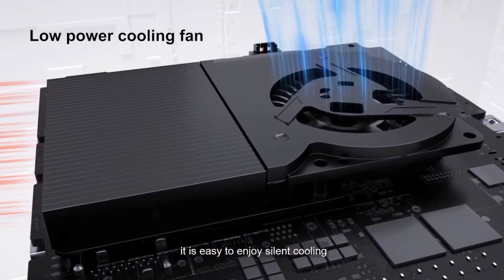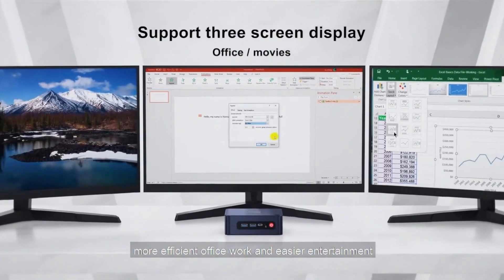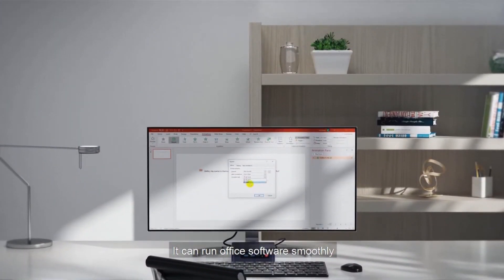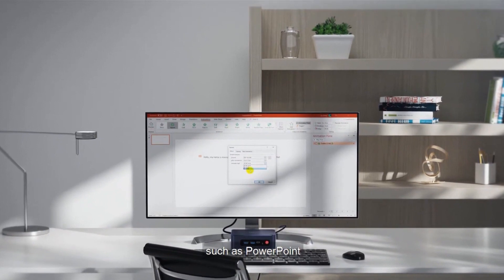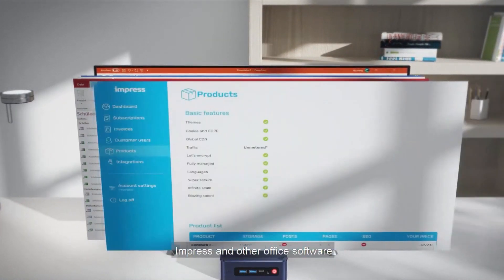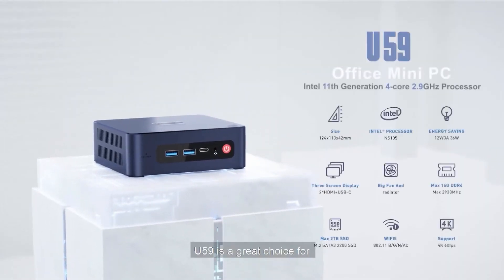The mini PC supports multiple ports, including four USB 3.0 ports, two HDMI ports, a DC jack, an RJ45 1000 Mbps Ethernet port, an audio jack, a Type-C port for video and data, and two LAN ports. It supports high-definition 4K 60 Hz video playback and can be connected to home TVs for an enhanced viewing experience.